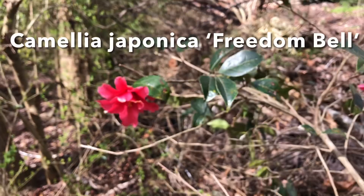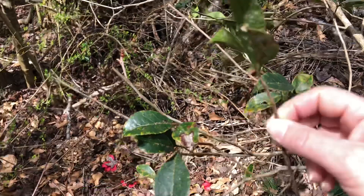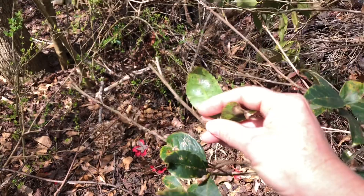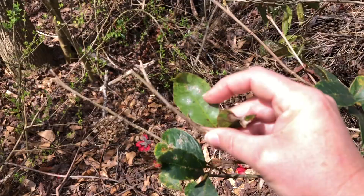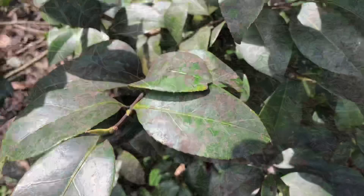Here we have Freedom Bell. This plant has suffered — it's on the very edge. I have sprayed it for Camellia Scale. That's what Camellia Scale manifests as; in this case it's actually even on the top of the leaf. I need to spray this plant again because you can see all those white patches — that's active Camellia Scale that hasn't died. Poor plant; it's not happy and healthy like so many of the others.